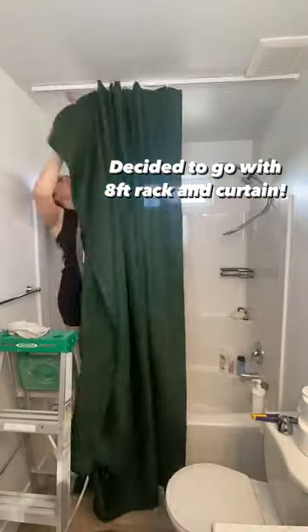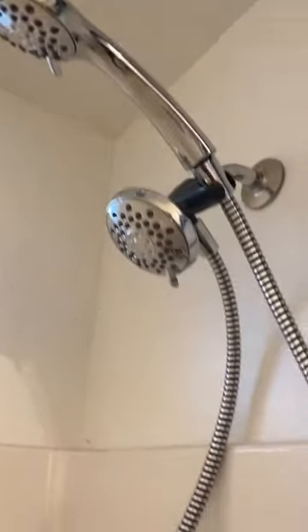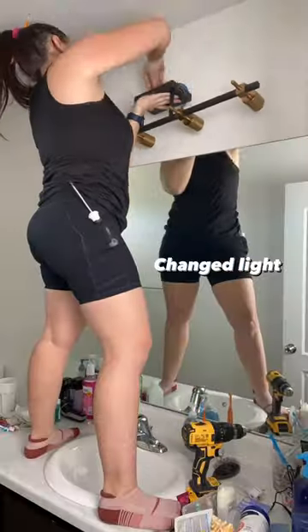I started by changing out this standard curtain rod to one that mounted to the ceiling to give it a little space. I updated the faucets and the lighting.